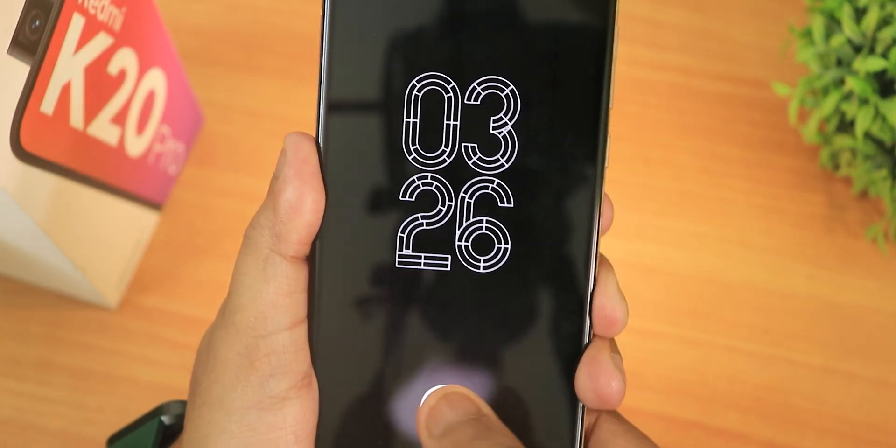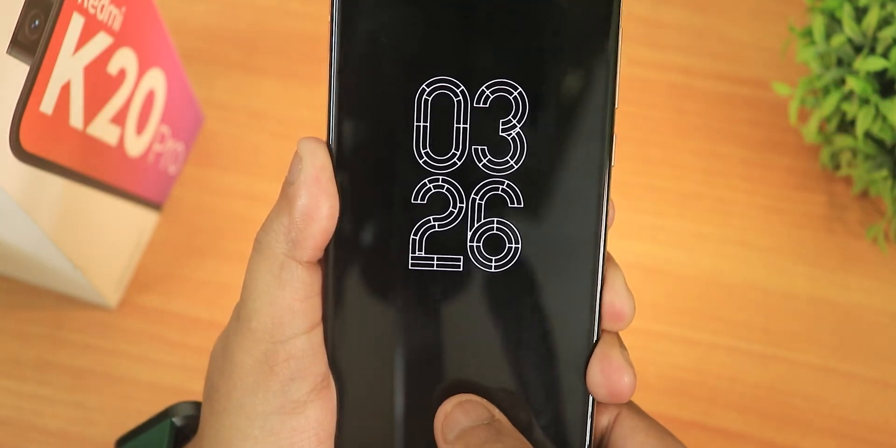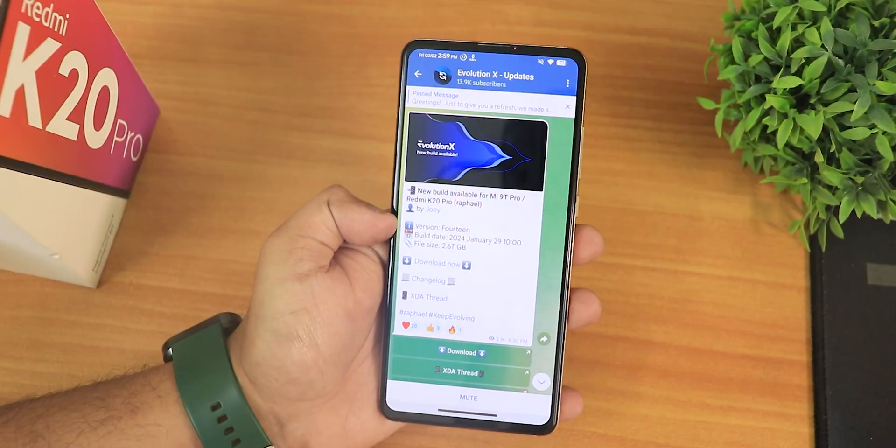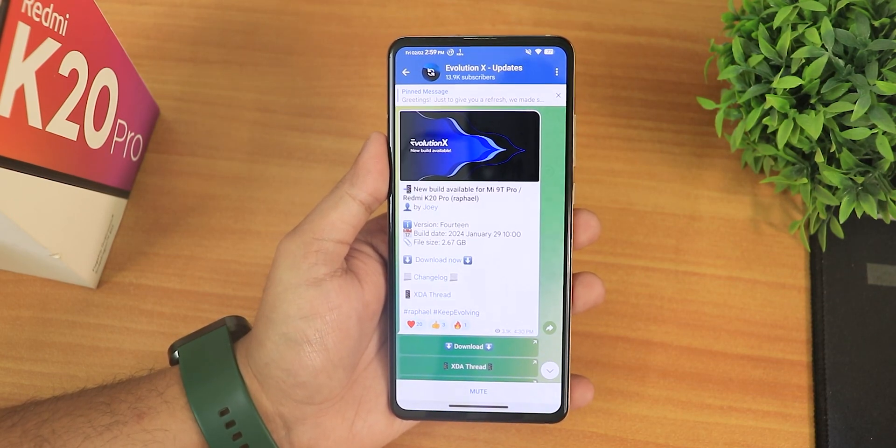What is up guys, this is Tito back with another video on the Redmi K20 Pro. Today I'm gonna be showing you the latest Evolution X ROM based on Android 14, and this is the 29th January 2024 build, the latest one as of right now for this particular device.